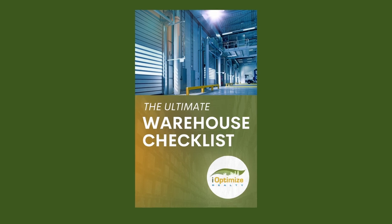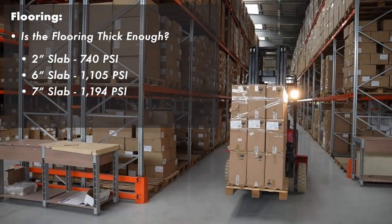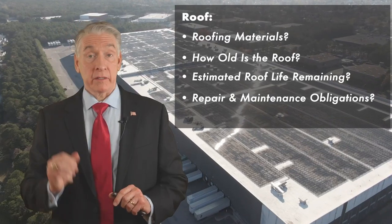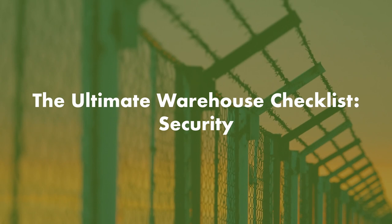Finding your next warehouse space can be time-consuming and frustrating. In our online course, the Ultimate Warehouse Checklist, we cover all the different components to look for while on your warehouse tour. In this particular video, we'll be covering the security of the location.